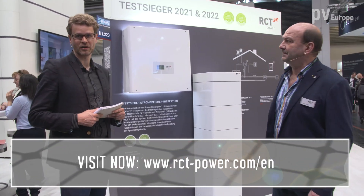Thank you very much, Mr. Richter, for the insight into your technology. Have a good trade fair and good business. For those who want more information about RCT Power, please visit the website.